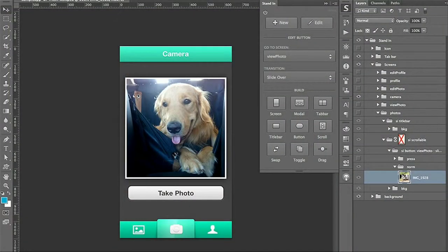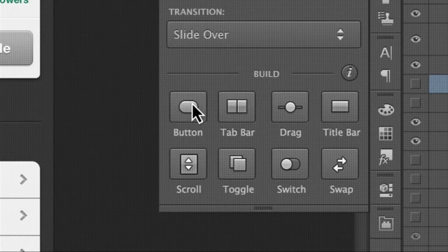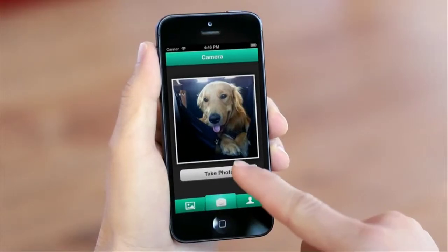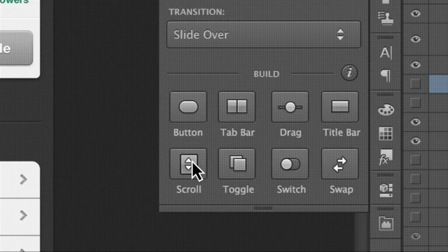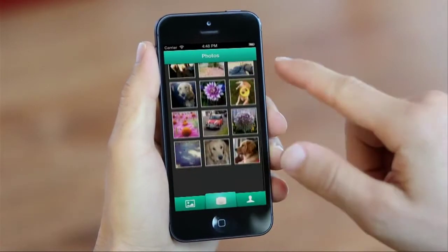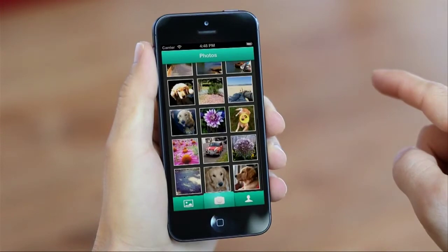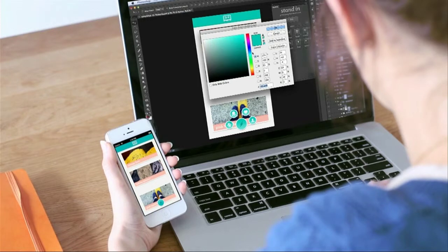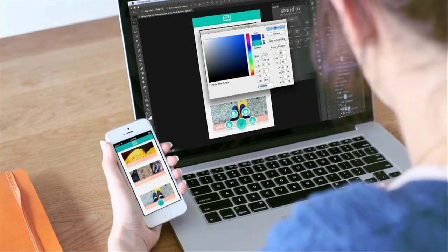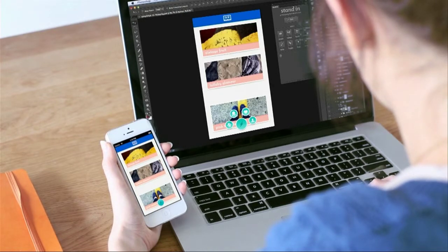Let me show you how it works. In Photoshop, I can just select some layers, and with a couple of clicks, I can have a working button on my device. With another click, my screen can scroll, just like a real app. And all of this happens in real time as I'm working on my design in Photoshop. Changes are sent automatically to my device, and there's no need to do a new build or even hit refresh. And I can share these prototypes with my teammates and colleagues and get their feedback.